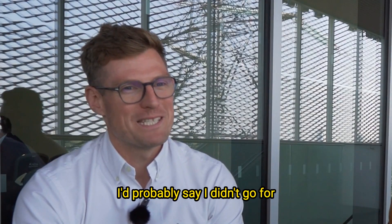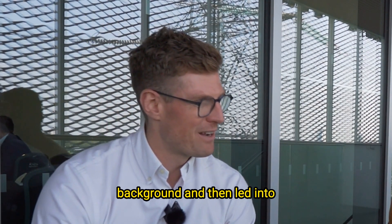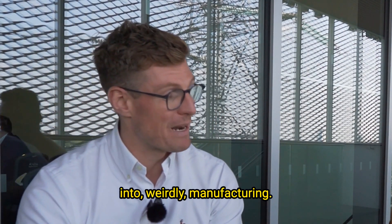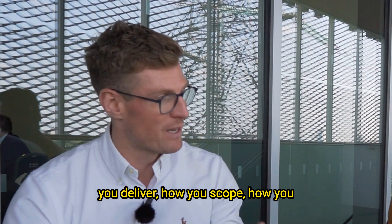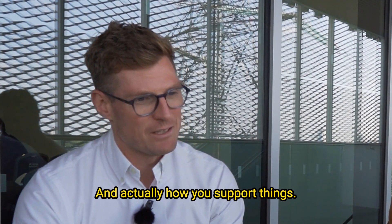I'd probably say I didn't go for a more traditional route into where I came from today. I came from a non-technical background and then led into technology, which was slightly different. I actually started off in central government — that was a short-lived thing — and then moved across into manufacturing. That's where I actually learned a lot about business processes, and manufacturing in IT has a lot of crossover in terms of how you deliver, scope, design, and support things.